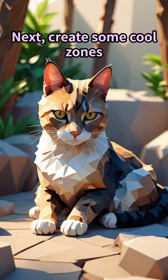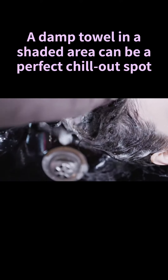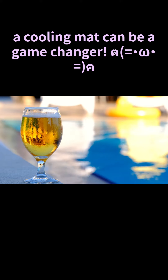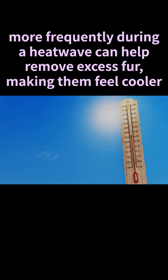Next, create some cool zones. Cats love to lounge, so give them a shady spot away from the sun. A damp towel in a shaded area can be a perfect chill-out spot. Or for those who really want to pamper their pet, a cooling mat can be a game changer.